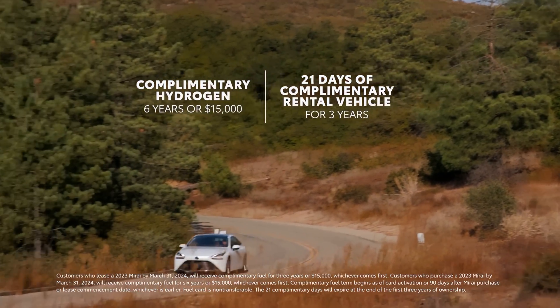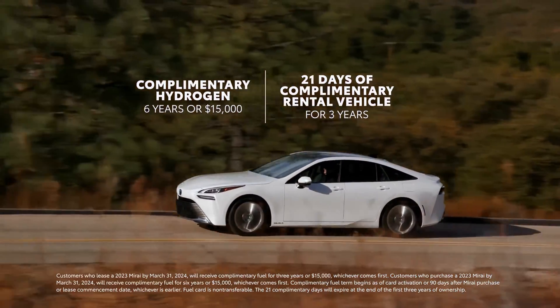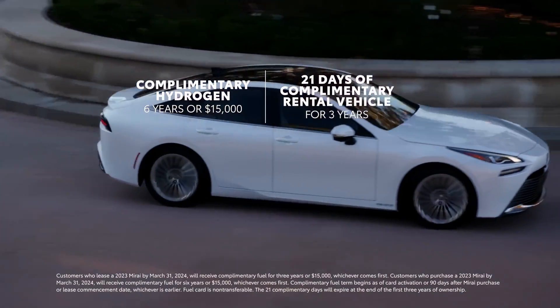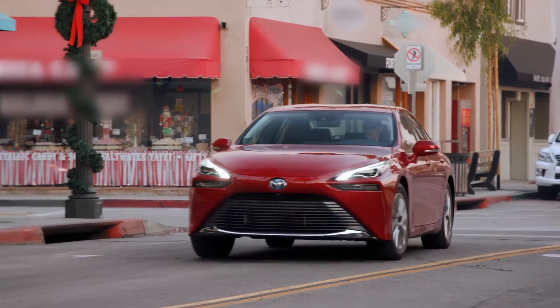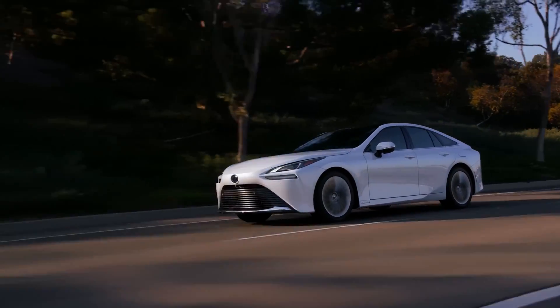The 2024 Mirai purchase also includes complementary hydrogen fuel for up to six years or $15,000, whichever comes first, as well as a complementary rental vehicle for up to 21 days over three years. The 2024 Toyota Mirai XLE trim starts at $50,190, while the Limited trim starts at $67,115.